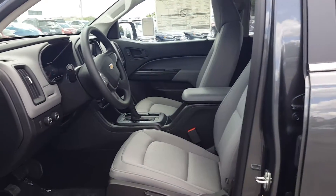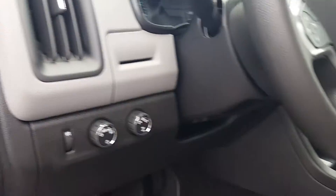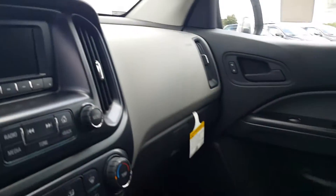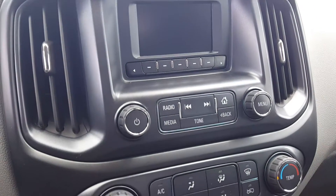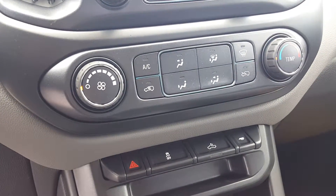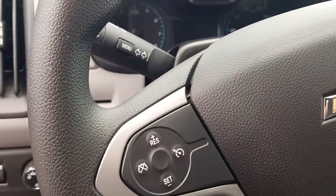Four-wheel drive here on the dash. Got the four-inch MyLink system in here, standard radio and climate control, and cruise control on the steering wheel.